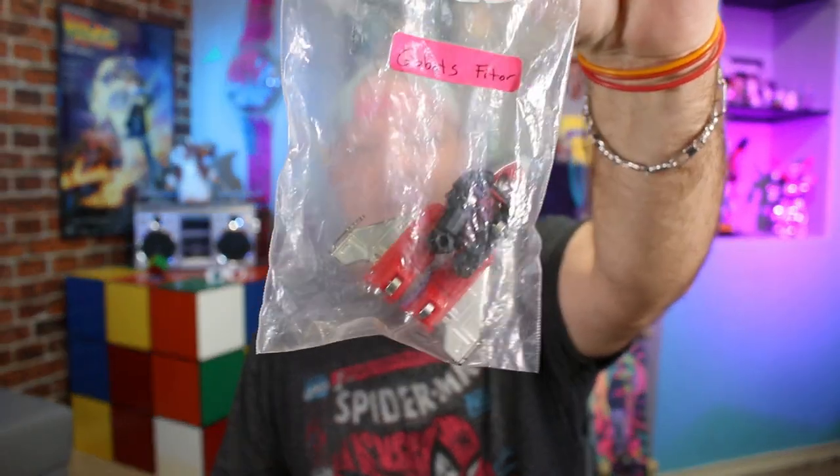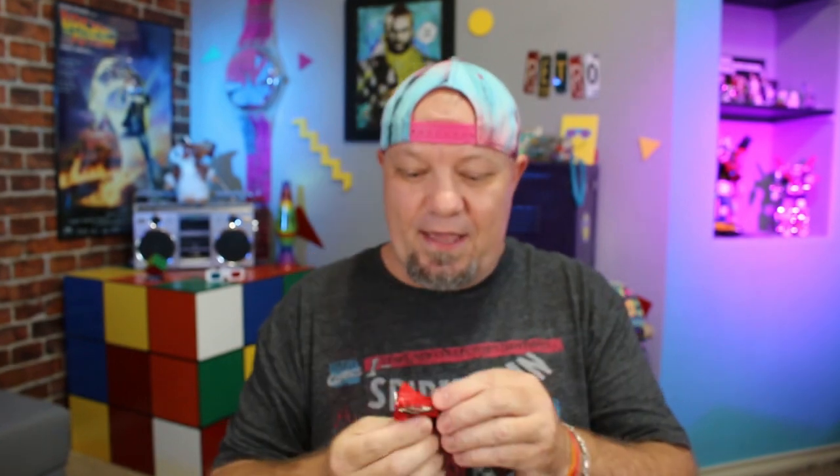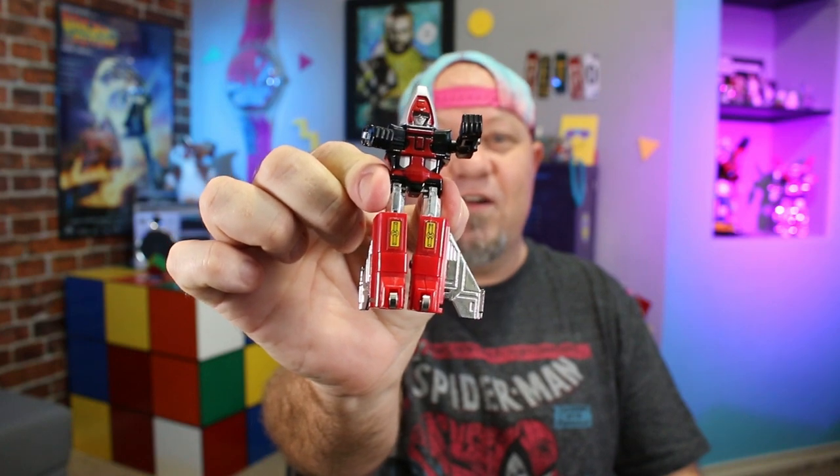I picked up a couple things while I was there. The first thing I got was a GoBot — I loved GoBots. I got this one for about six dollars, which is probably a little more for an unboxed GoBot, but it was cool to get as a keepsake to remember the store by. This is what he looks like converted — this is Fedor from the GoBots cartoon, who was actually in some of the episodes.